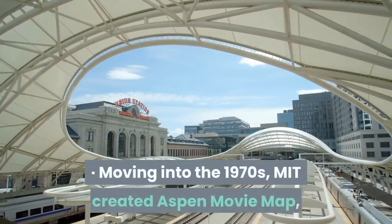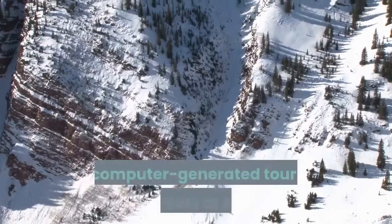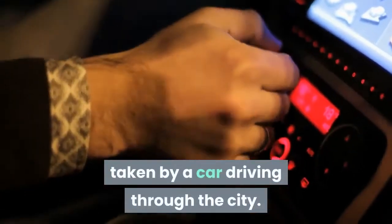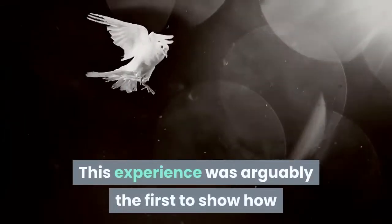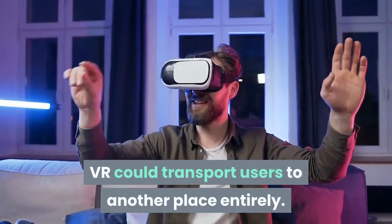Moving into the 1970s, MIT created Aspen Movie Map, a computer-generated tour of the streets of Aspen, which was created using photographs taken by a car driving through the city. Sound familiar, Google? This experience was arguably the first to show how VR could transport users to another place entirely.